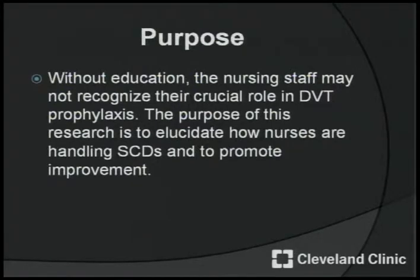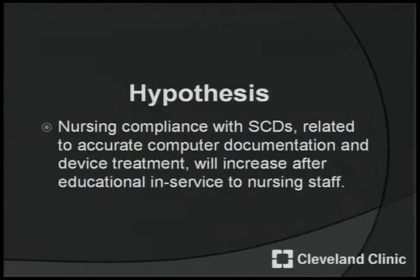The purpose of this study is that without education, the nursing staff may not recognize their crucial role in DVT prophylaxis. The purpose of this research is to elucidate how nurses are handling SCDs and to promote improvement. My hypothesis is that nursing compliance with SCDs related to accurate computer documentation and device treatment will increase after an educational in-service to nursing staff.